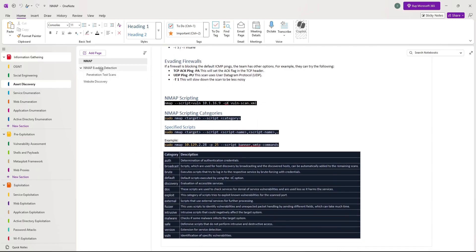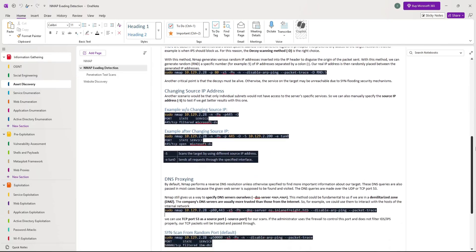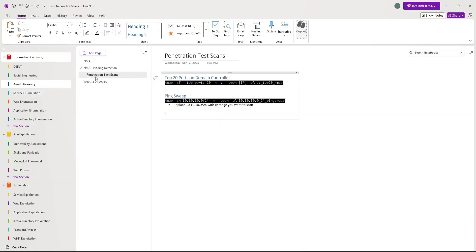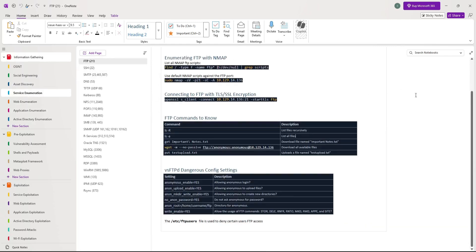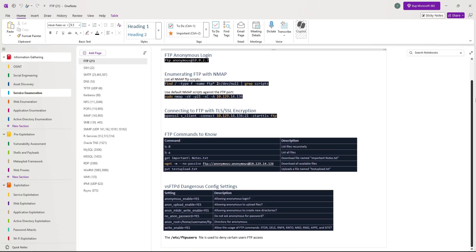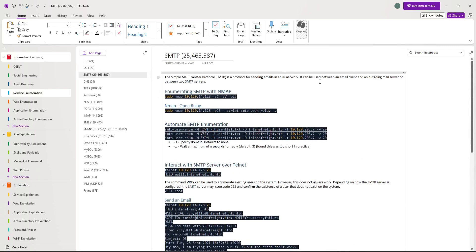For example, under information gathering, I have different subcategories for the different types of enumeration performed against a target, starting with asset discovery, then service enumeration, web enumeration, application enumeration, and AD enumeration. Within each of these subcategories I have techniques to gather information during a penetration test or CTF. If we dive into service enumeration, I have a different page for common ports that may be discovered during a scan and how to enumerate those ports to potentially find vulnerabilities that may lead to a foothold. Having your notes in an easy-to-reference structure may save you a lot of time during an engagement when you get stuck on something you swear you've seen before.